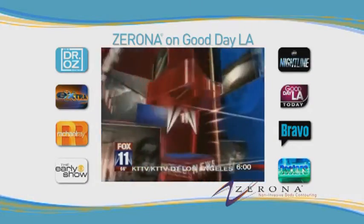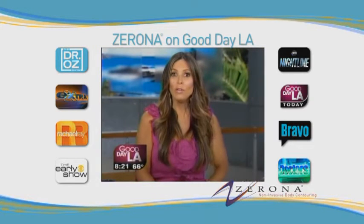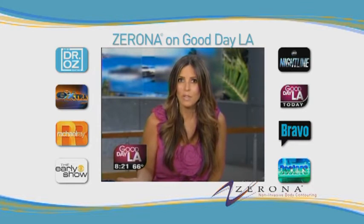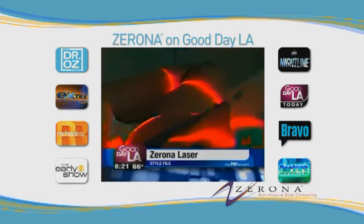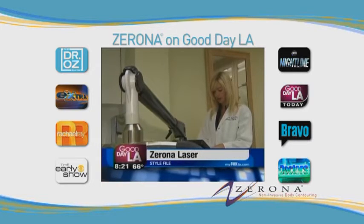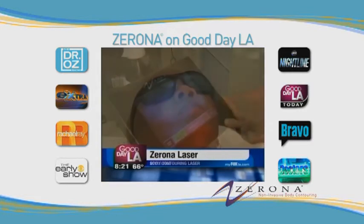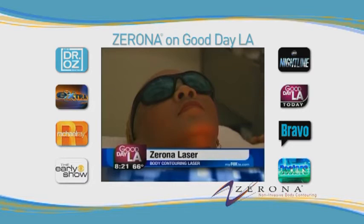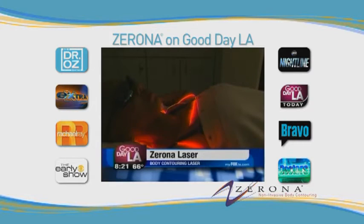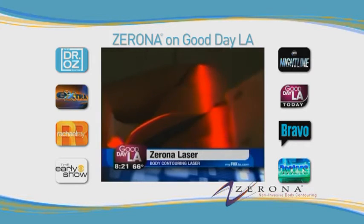This is the Fox 11 Morning News. A brand new laser designed to help you lose inches without surgery, pain, or any downtime. It sounds too good to be true, but here it is. It's called the Zerona — a new non-invasive laser designed to remove fat and contour parts of your body using UV light. This laser creates a pore in the fat cell, emulsifies that fat, turns it to liquid, and then that liquid fat is taken out of the body in the form of waste.